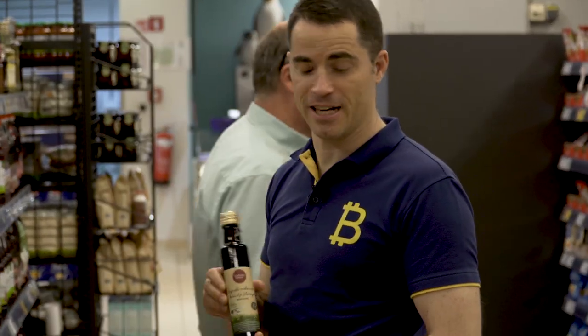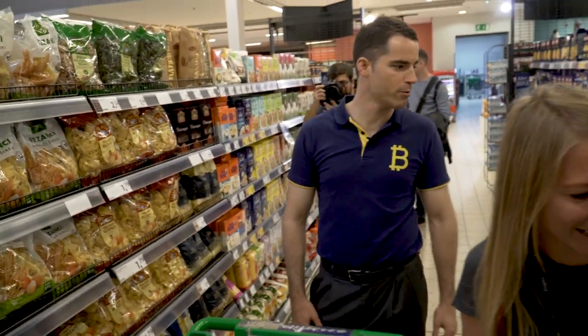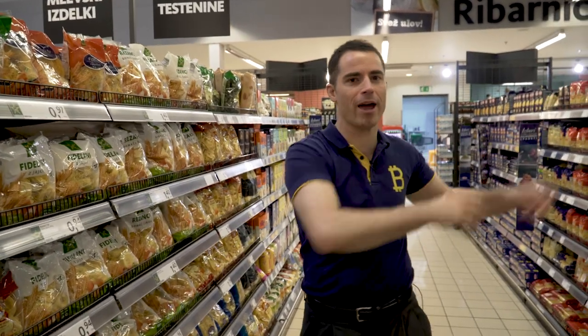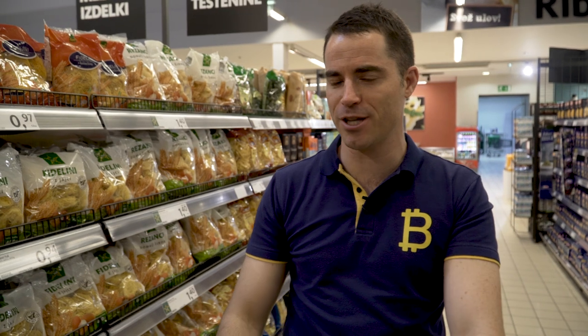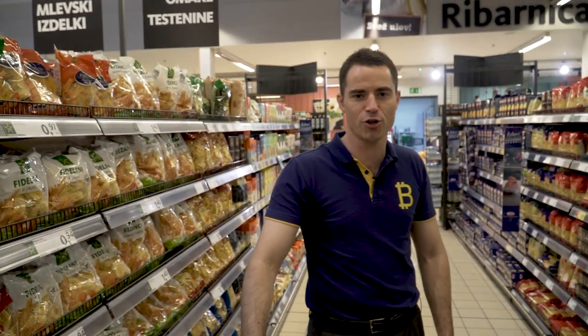Slovenian pumpkin oil for salads, local Slovenian, so many different types of pasta. I feel like we're in Italy now. We can buy all of this — every drink, every pasta, everything — with Bitcoin Cash using the Bitcoin.com wallet. Thanks to the guys at Elipay here in Slovenia. They are really changing the world.